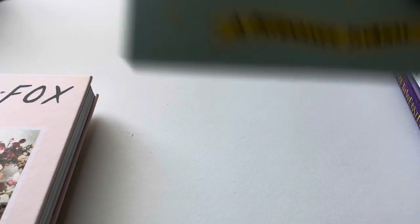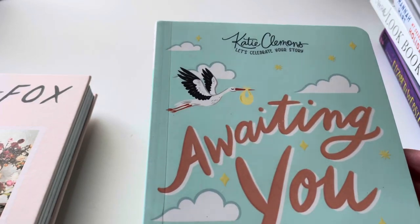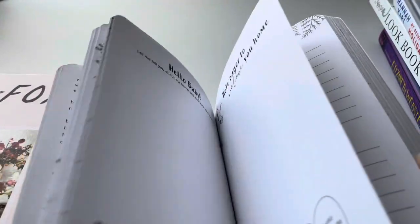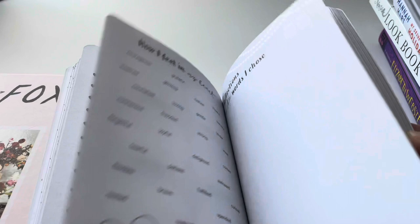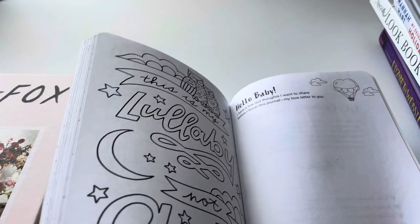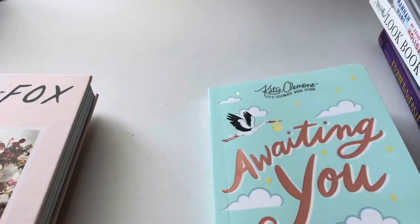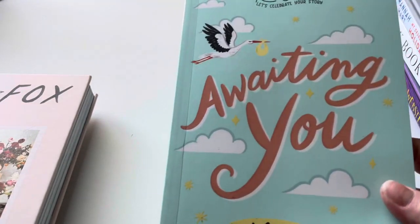I found this cool book and I got it for my cousin because she is expecting a baby boy. This one says 'Let's Celebrate — Your Story Awaiting You.' It's kind of like a little journal you can write in. It has places where you can write, draw, and color in it — it says 'This is my lullaby, not goodbye.' It's a little pregnancy journal, which I thought was really cool.